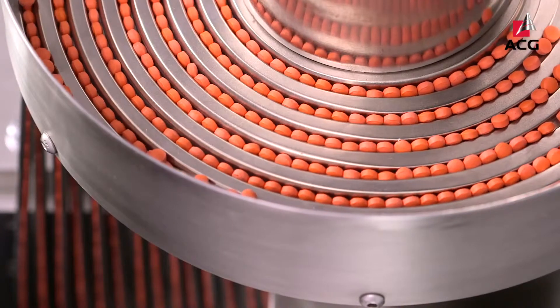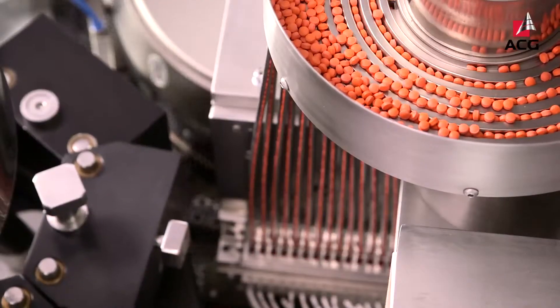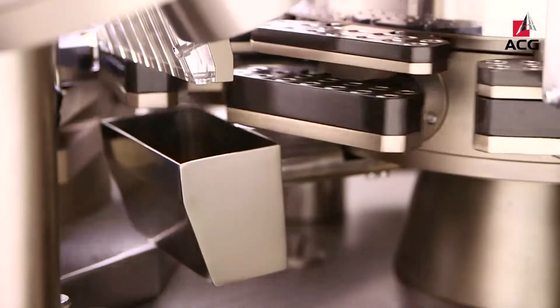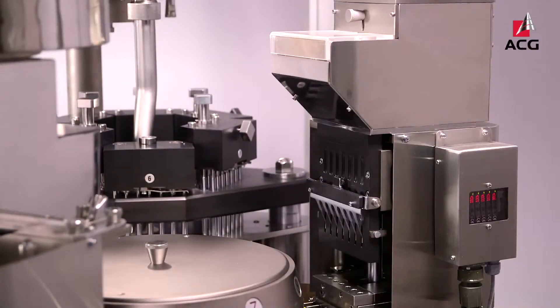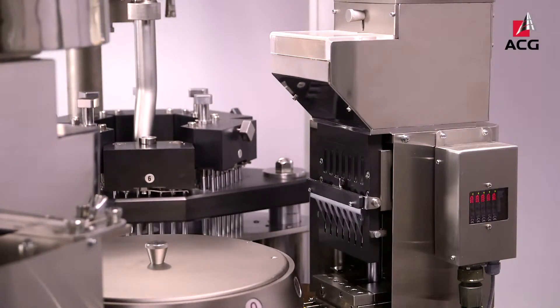Tablet filling, which could comprise from a single tablet to up to 108 tablets, can be filled using a magazine type or disc arrangement that guides the secure flow of tablets into the capsules. Soft gels as well as hard capsules can be encapsulated into hard capsules using reciprocating magazines.